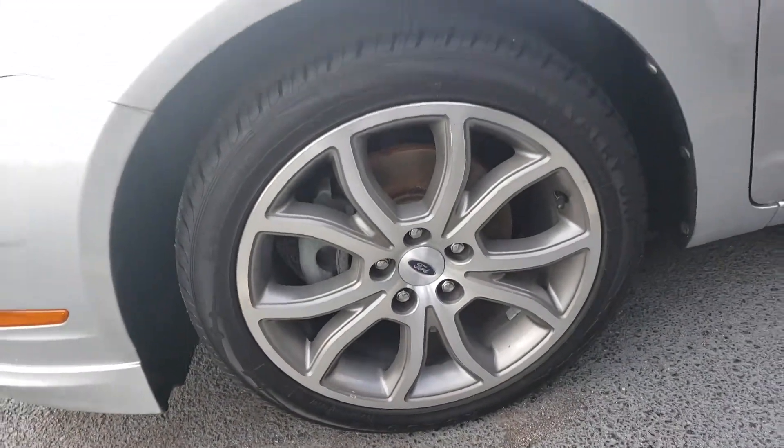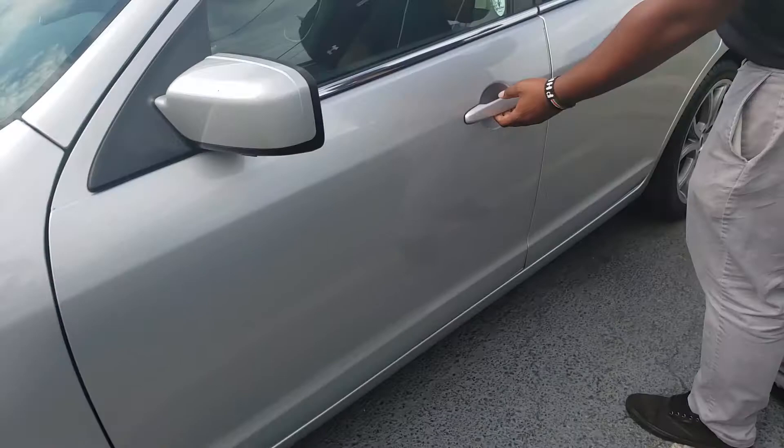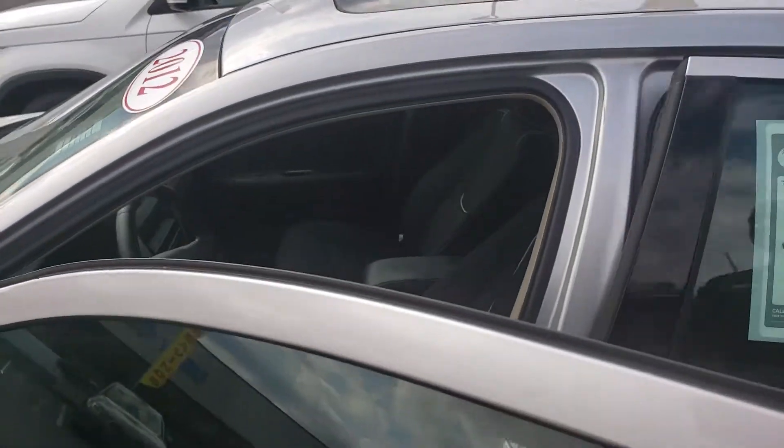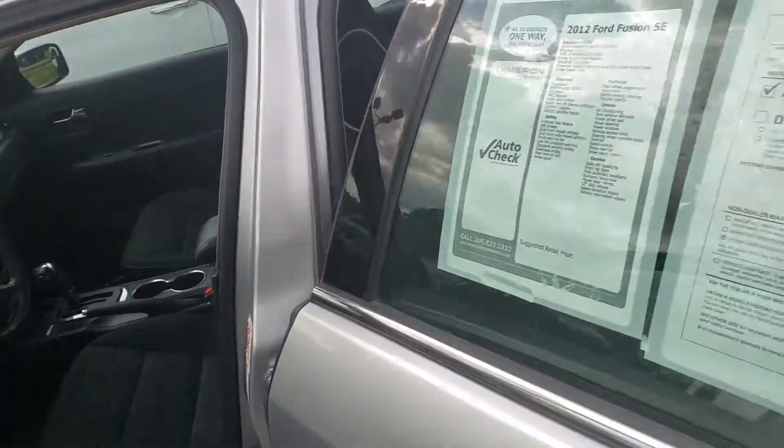If you look at the tires there, Cleo, we put brand new tires on this thing. The Ford Fusion itself is just a really great car. It comes with a 2.5 liter 4-cylinder engine, which is going to make it really efficient for you.